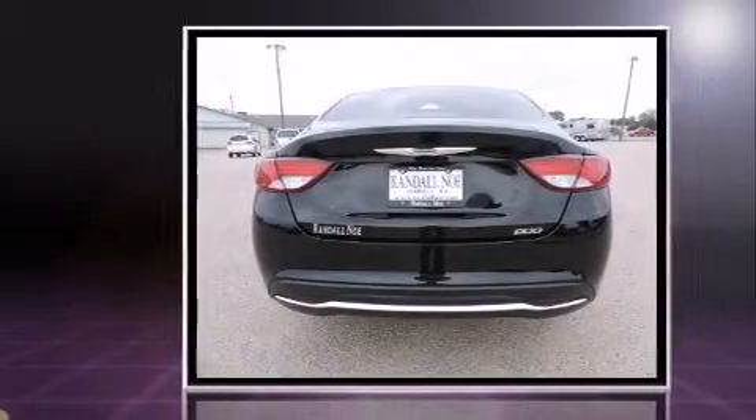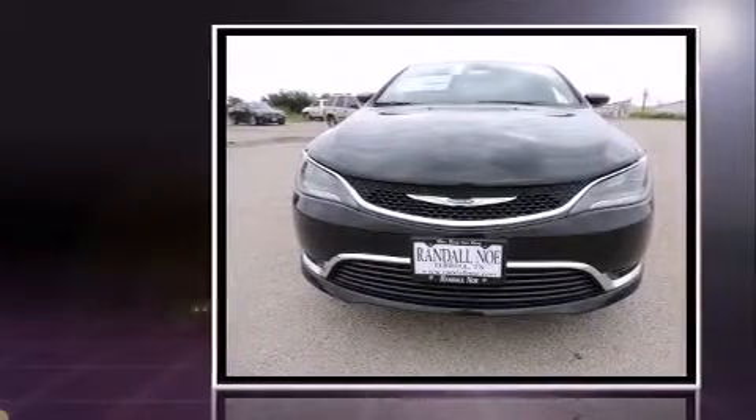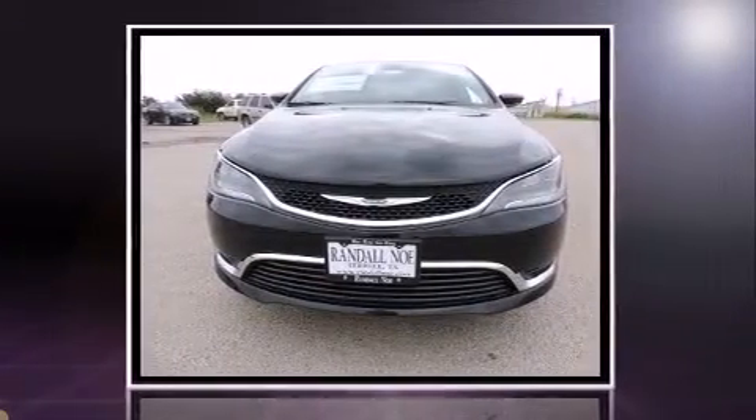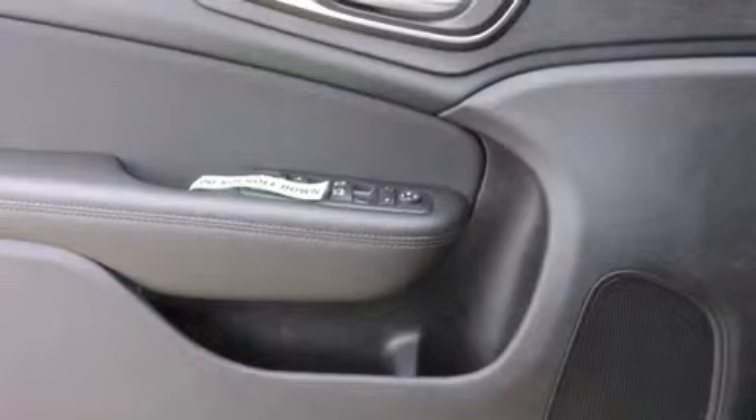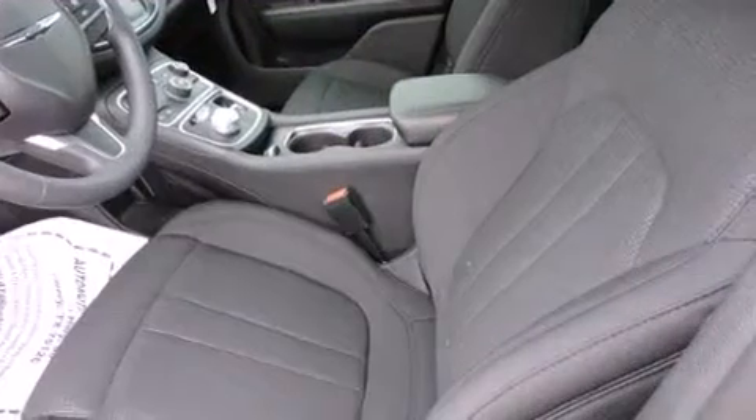Chrysler paid particular attention to efficiency and practicality with the following features: a tachometer, adjustable headrests in all seating positions, a trip computer, fully automatic headlights, remote keyless entry, and much more.